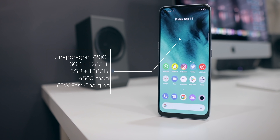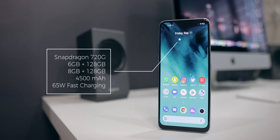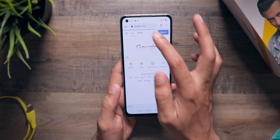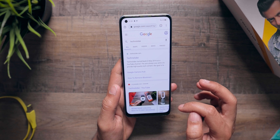Realme 7 pro comes with a Snapdragon 720G processor and you get a couple of options: 6GB of RAM with 128GB of internal storage, or 8GB of RAM with 128GB of internal storage. I would have loved to see a 256GB variant, but the good thing is it comes with a dedicated microSD card slot — so if you want to expand storage, you can do that.